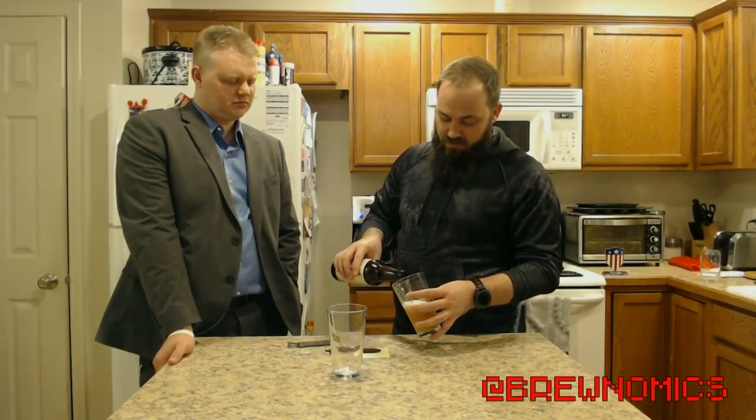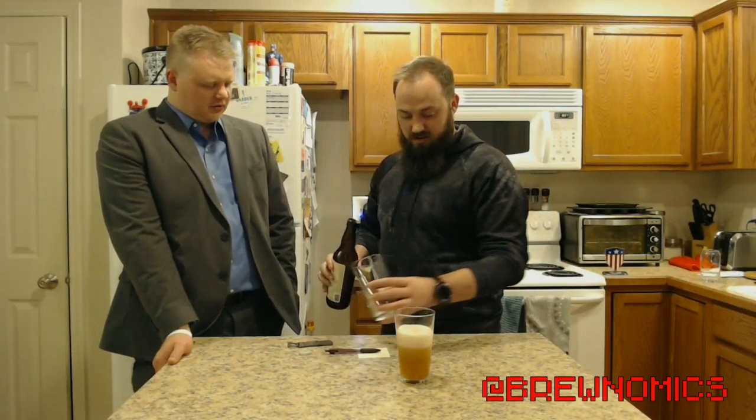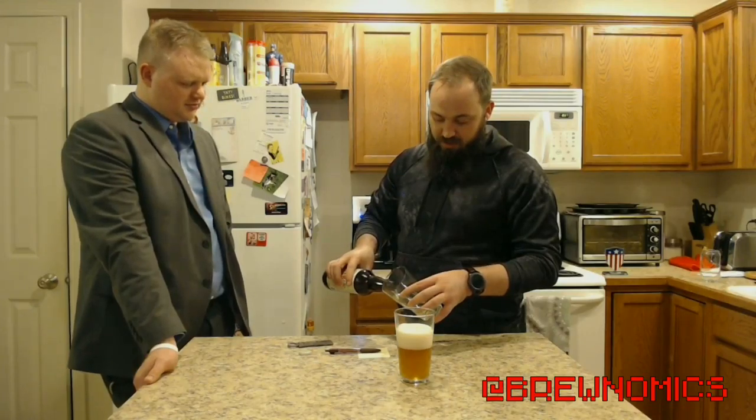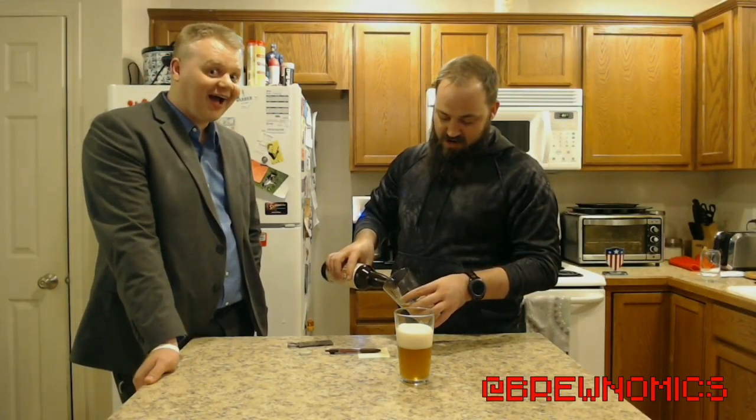So it's a wit beer. How much blood orange is in this wit beer? I hope mostly blood and maybe a little bit of orange — that's how I like it, especially this late at night. This late at night, we need some blood.